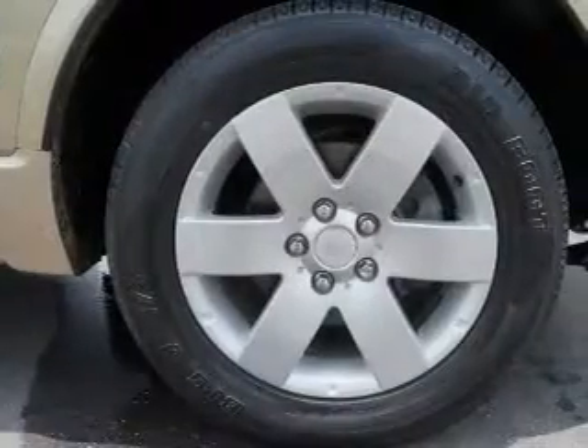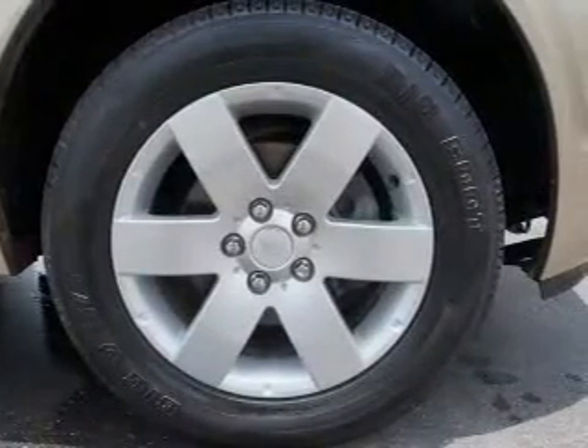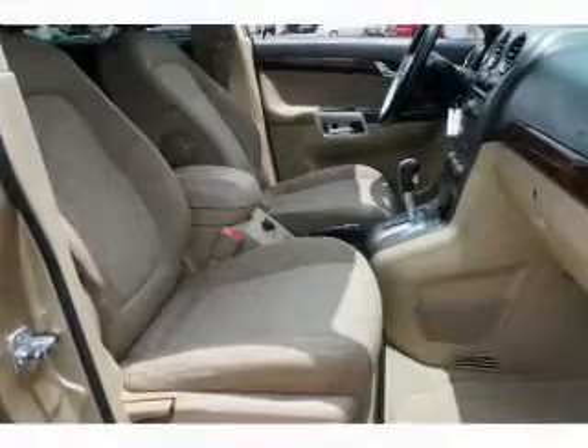Power door locks, power windows, cruise control, an AM-FM stereo with a CD player, satellite radio, power mirrors, and an alarm system.